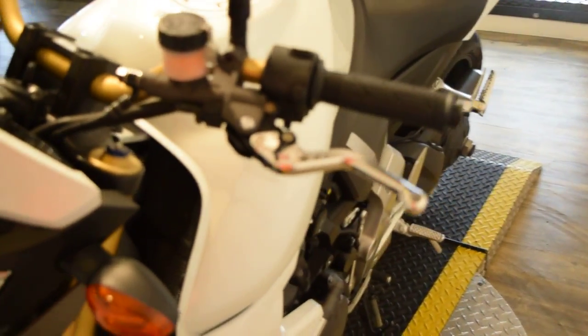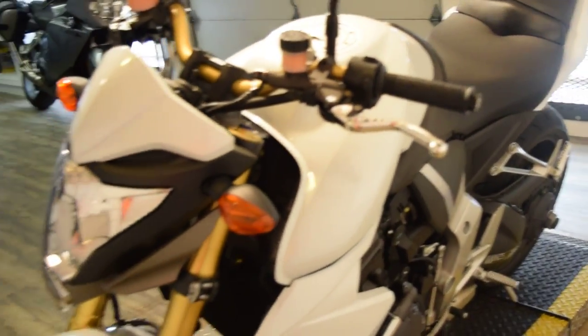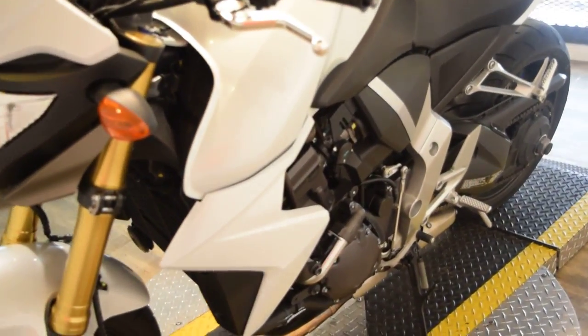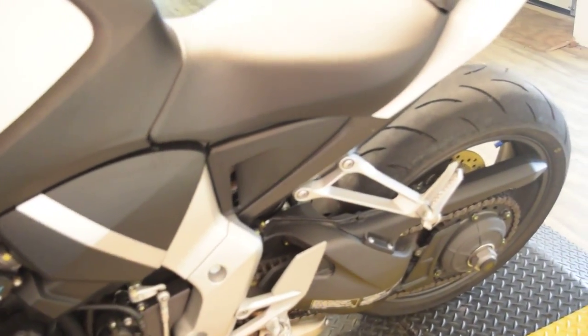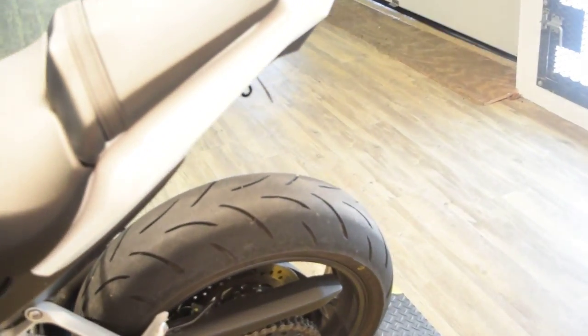It's got adjustable levers on it, different grips, and the tires are in great shape. All of our bikes here are safety inspected and serviced — it has fresh fluids, everything works, and it's got an under-tail kit.